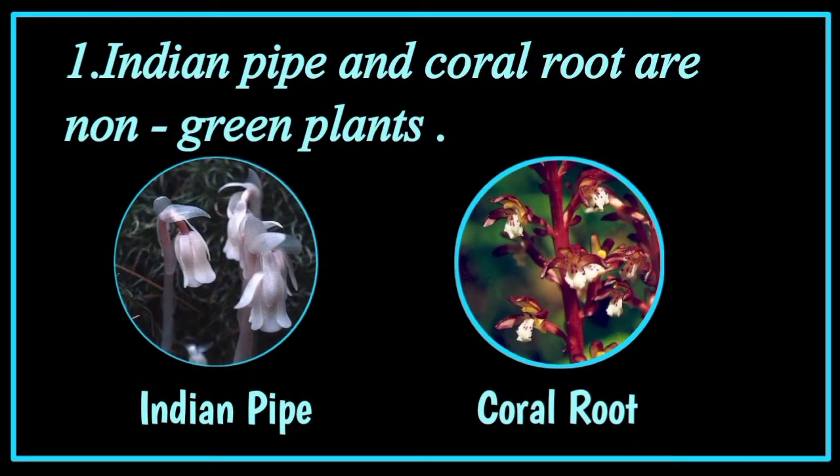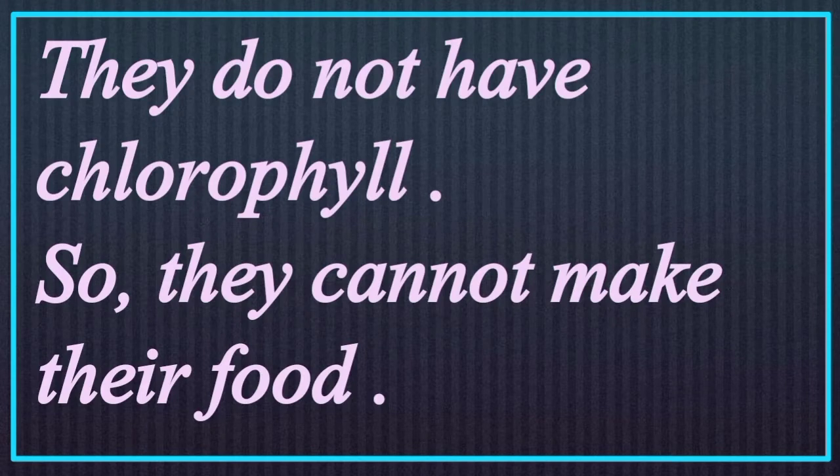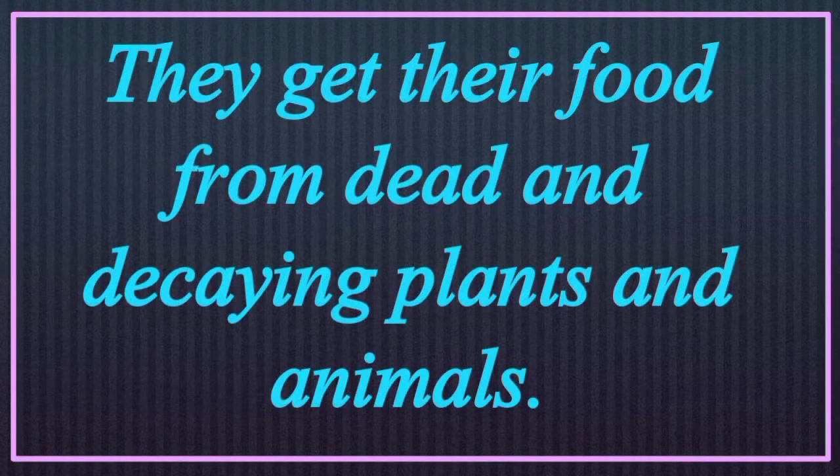Number 1: Indian pipe and coral root are non-green plants. They do not have chlorophyll, so they can't make their own food. They get their food from dead and decaying plants and animals.